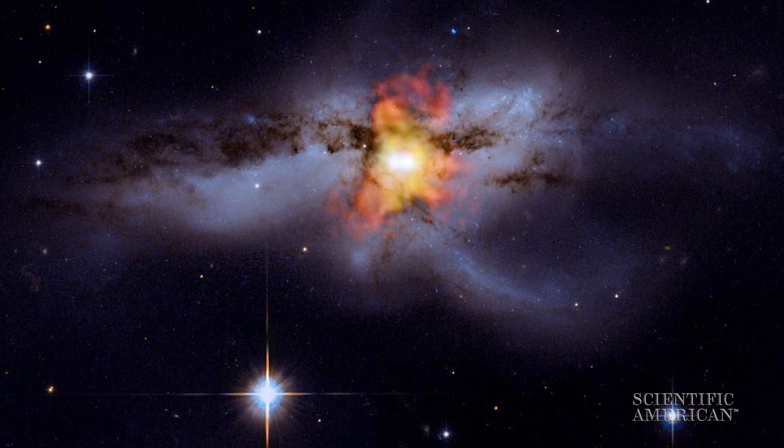Anytime you move a mass, it produces a gravitational wave. Black holes, like the ones LIGO detected—these are stellar mass black holes, about 10 times the mass of the sun. When they're in orbit, they're accelerating constantly, so constantly producing gravitational waves.